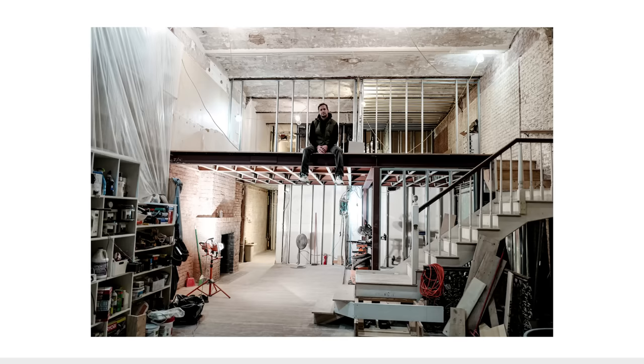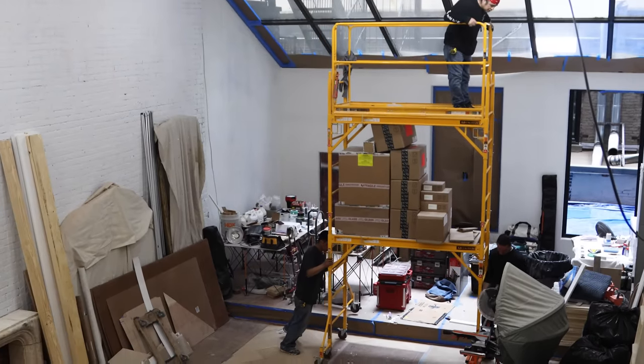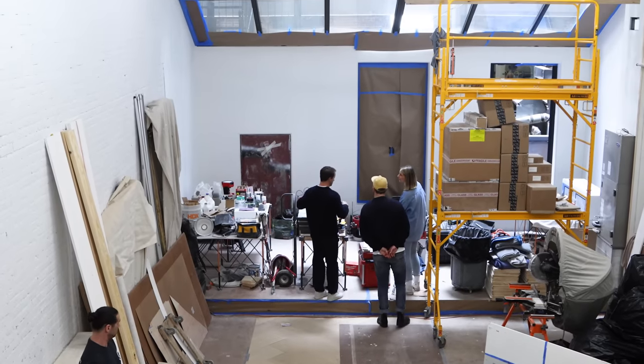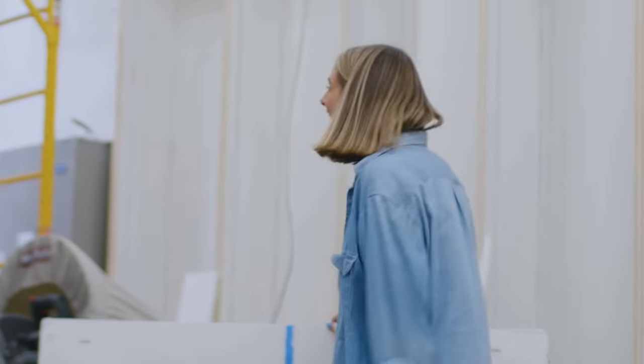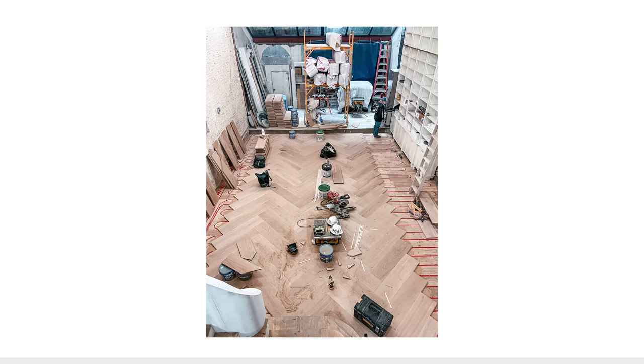Oh my god, I can't believe we're here — we have just landed in New York! We're going to get to know Brendan; he's been working on this renovation for two years and I cannot wait to show you guys. Hello! She made it to New York! Well Brendan, this looks amazing, thank you so much.